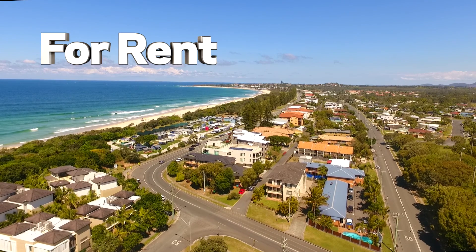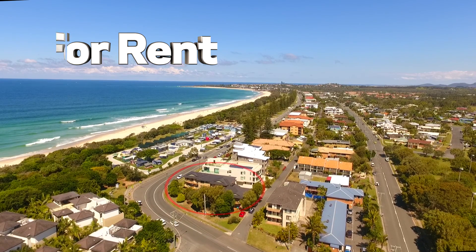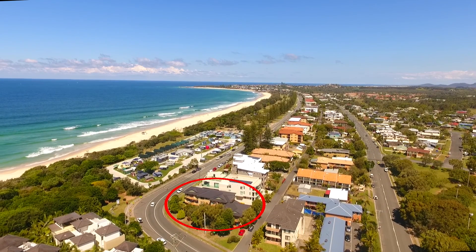Welcome to another property video presentation by Kingsleaf Sales and Rentals. Once again we're using our office drone, showcasing this property located at 284 Marine Parade Kingsleaf.